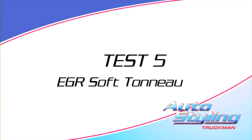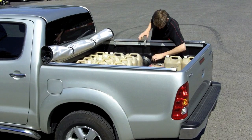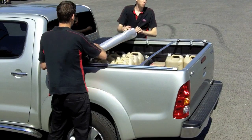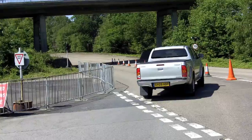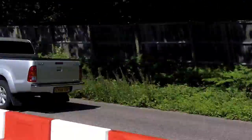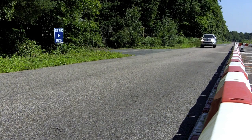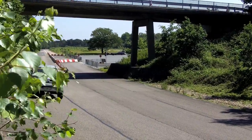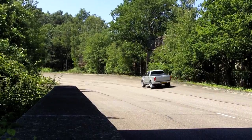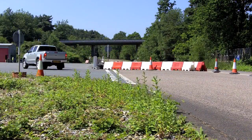For our final test, we have an EGR soft tonneau cover. It has a completely different form factor to the hardtops and we were unsure how it would affect the test. Well, quite surprisingly to us, it has a much more than expected increase to 31.3 miles per gallon — a whole 3% increase.